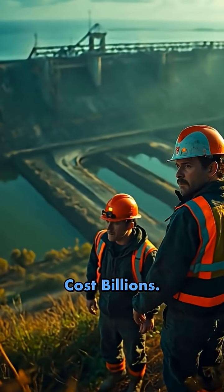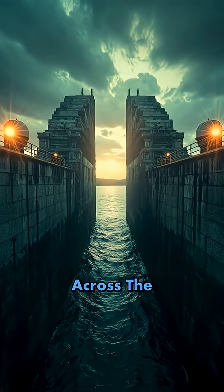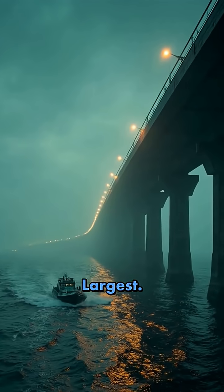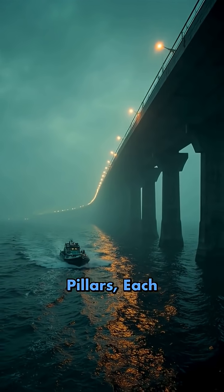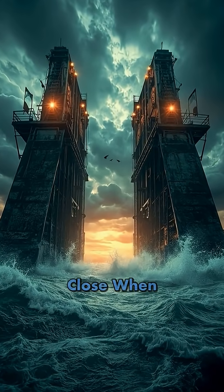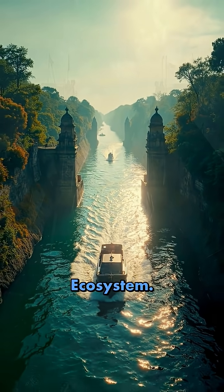It took 40 years to complete and cost billions. Engineers built massive storm surge barriers, dams, locks, and dikes across the southwestern delta. The Oosterscheldekering is the largest — it stretches 9 kilometers and uses 65 concrete pillars, each weighing 18,000 tons. Gates can close when storm surges threaten, but stay open normally to preserve the ecosystem.